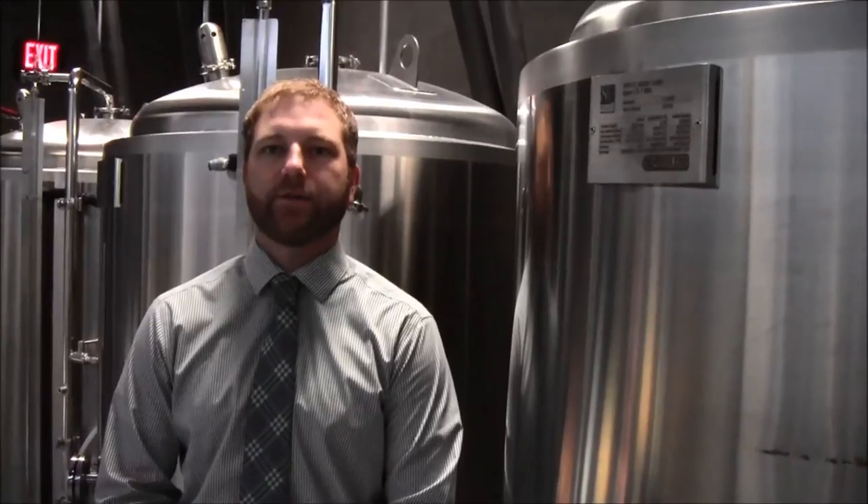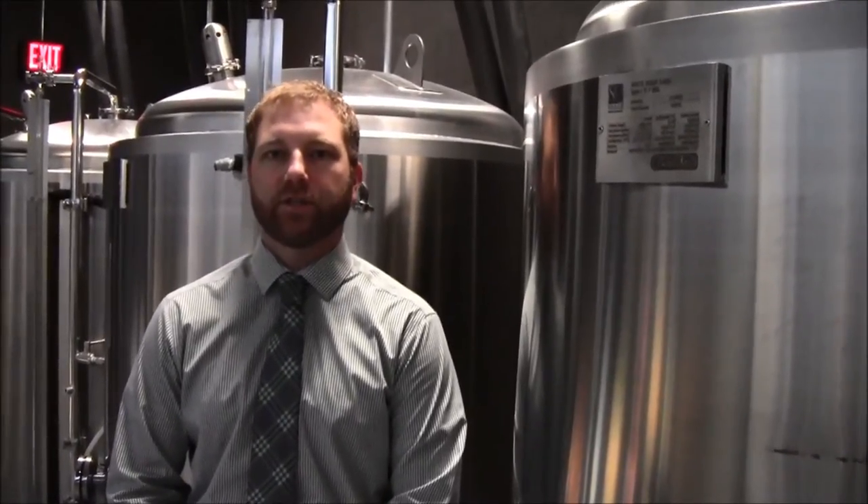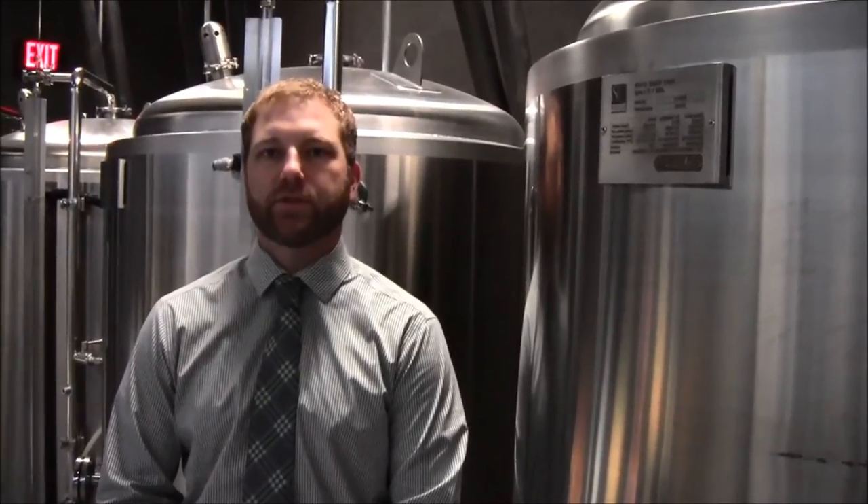Flix Brewhouse is really one-of-a-kind in Iowa and the Midwest. They have state-of-the-art technology, and how they provide food service to the public while watching the show is really like none other throughout the Midwest.